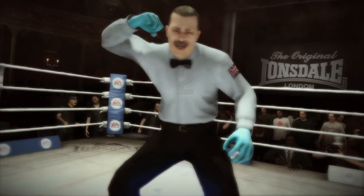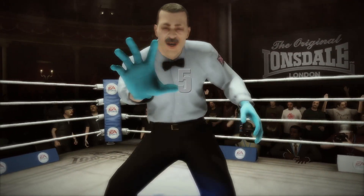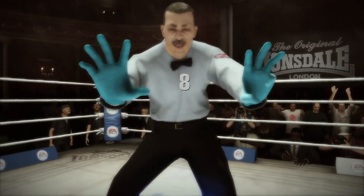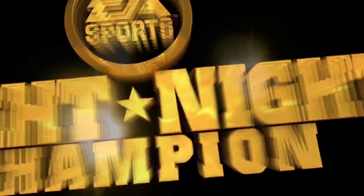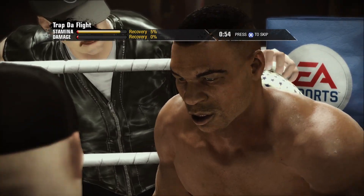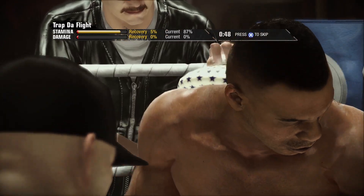One, two, three, four, five, six, seven, eight, nine. And this round comes to an end. Just like that — another round, just like that.